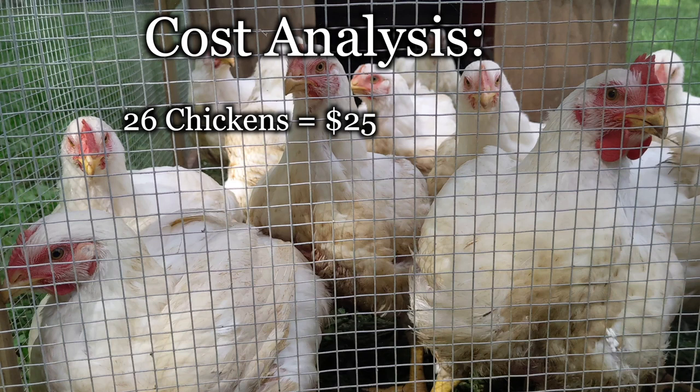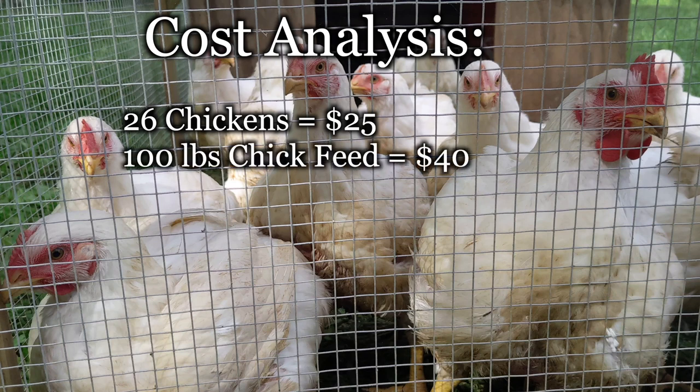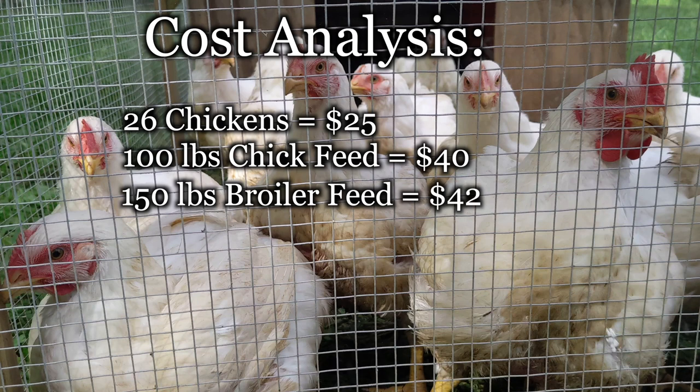Now let's talk about the cost to raise chickens for meat. We bought 26 chickens for $25. They ate 100 pounds of chick feed at $20 for a 50-pound bag before upgrading to a high-protein feed. They went through 150 pounds of that at $14 per 50-pound bag, so our total cost was $107.